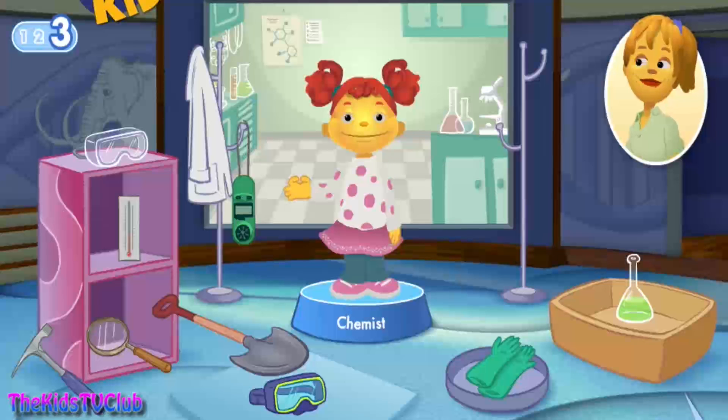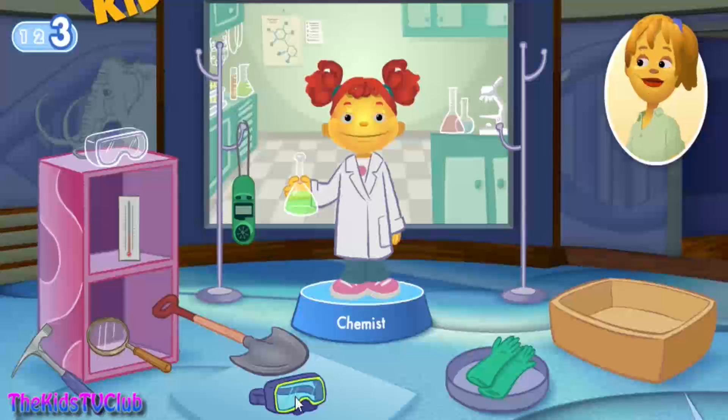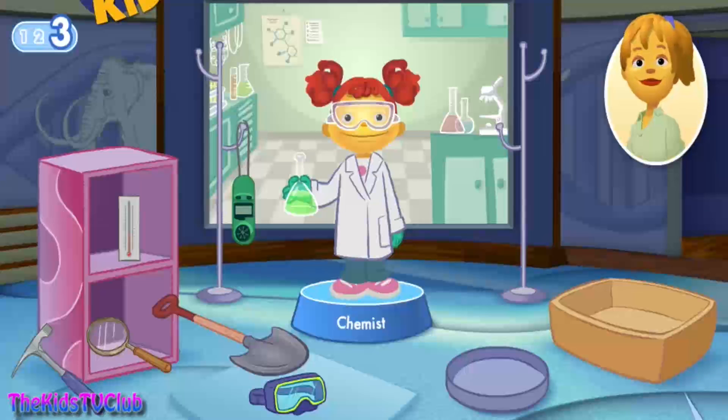What tools does Gabriela need to do her job? A flask can be used to mix liquids together. A lab coat protects the chemist from harmful materials. Goggles protect the chemist's eyes. Safety gloves protect the chemist's hands. Great job! I like to imagine I'm a chemist making big reactions!